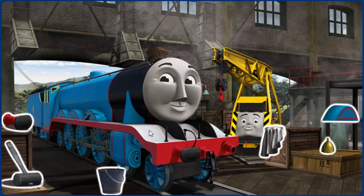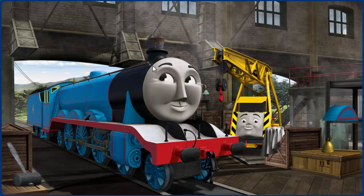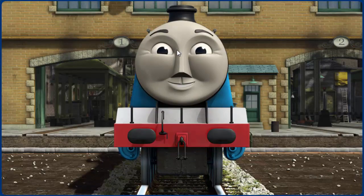Gordon's wheel arch is broken, and his funnel is clogged with mud, and his buffer is broken. Great job, but there's still more to do. Gordon's wheel arch is broken. Great job, but there's still more to do. You fixed it! Gordon is ready to be really useful again.